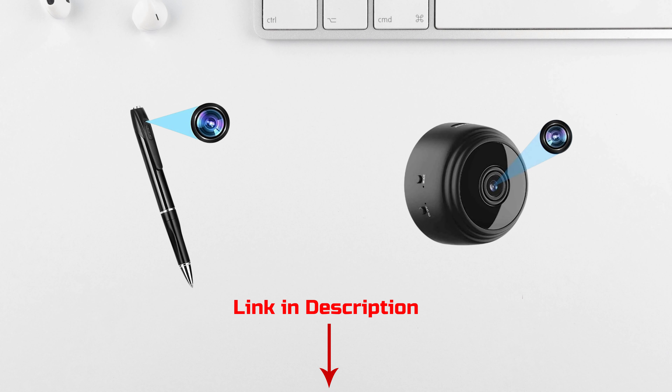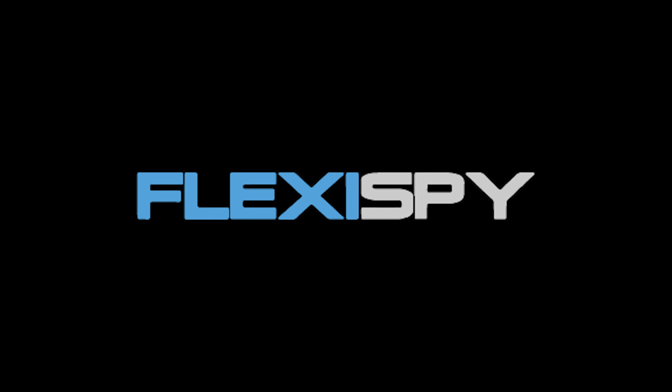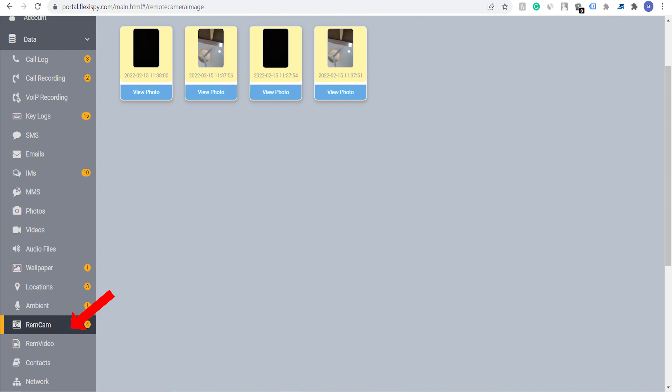Spy Apps. Take spying to the next level with spy apps like Flexispy. Remotely access the target's phone and activate the camera to record video discreetly. With Flexispy, you can choose the camera type and start recording video remotely — all without them knowing.